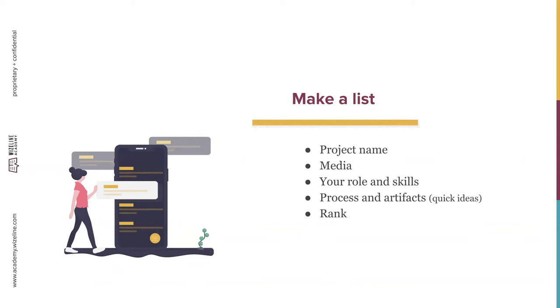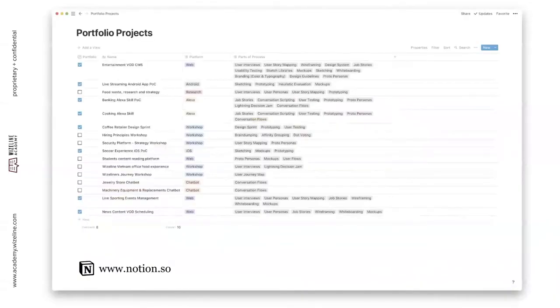How to choose a project: the first thing is to make a list. Grab some time to concentrate and remember all the projects you've worked on — at your current company, previous companies, school, or any freelance work. You can put the project name, what kind of media (web, mobile, etc.), your role, which skills you used most or developed, some quick ideas about the process you followed, and artifacts you created. Then select the most important ones.